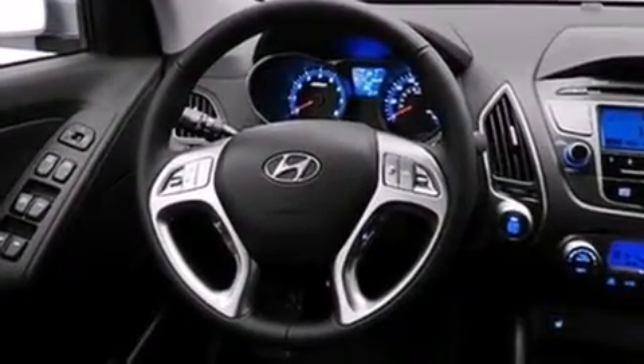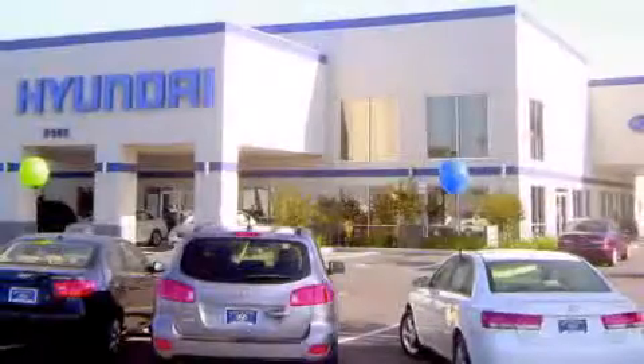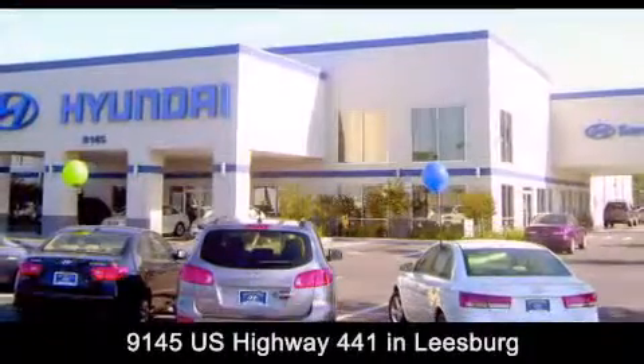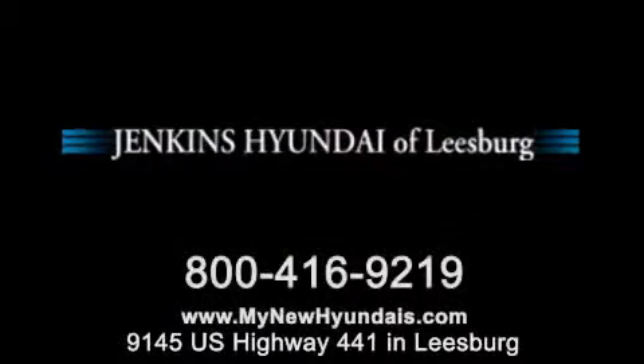Call now to find out how you can own this breathtaking automobile. Jenkins Hyundai of Leesburg is conveniently located at 9145 US Highway 441 in Leesburg. Contact us to find out about our financing specials or visit us at MyNewHyundais.com.